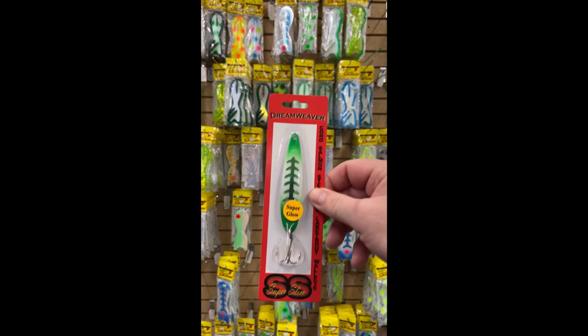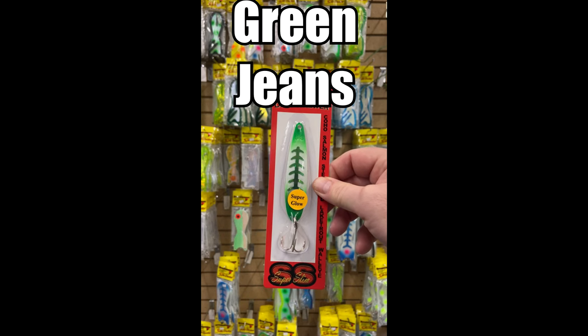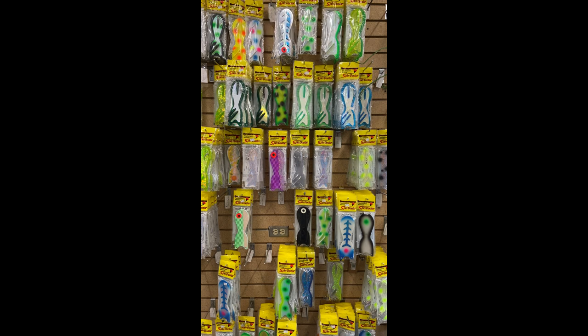Number two: the Green Jeans. This came out just a few years ago and has taken the Great Lakes by storm. This thing constantly is putting big fish in the boat.